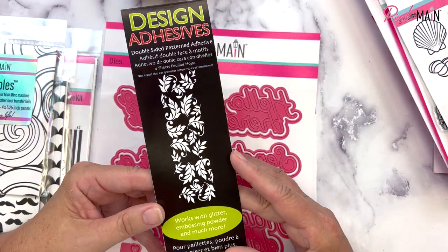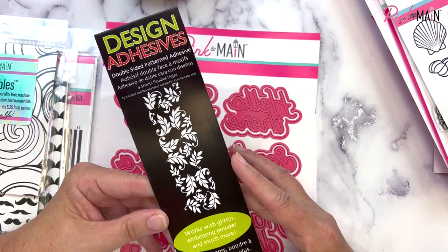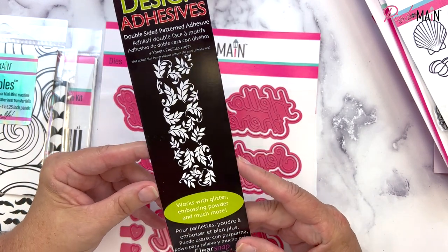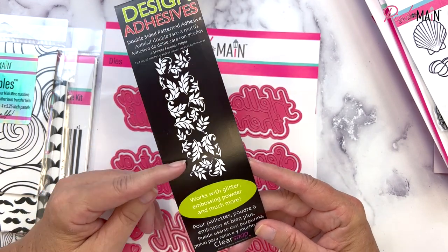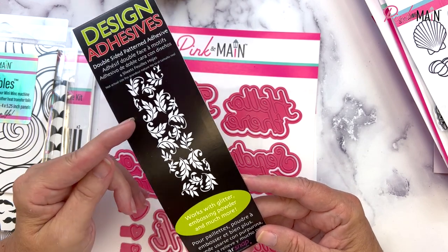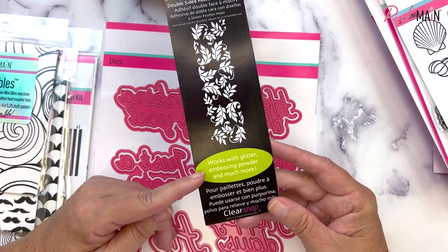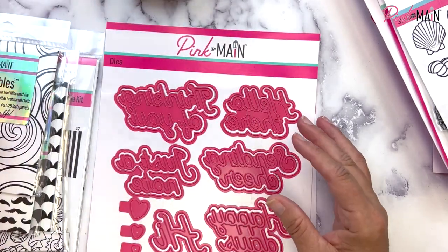I got the inspiration for the stickies from design adhesives I've had in my stash for a very long time. They were made by ClearSnap, which is no longer in business, but it was the same type of product — a rub-on adhesive where you peel the top layer off to get a glue in a pattern, and then you could add glitter, embossing powder, and more. You can do the same with our stickies now.